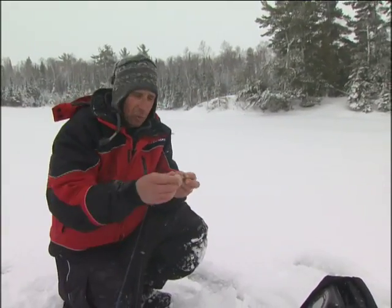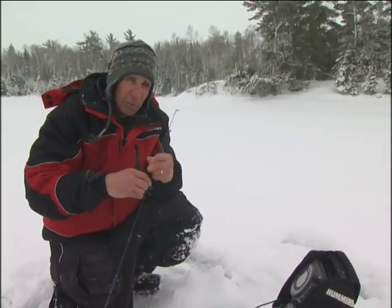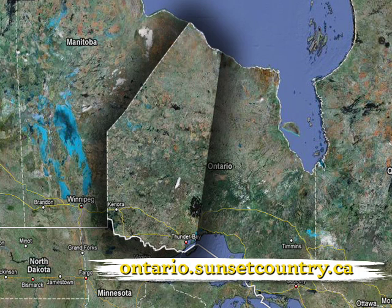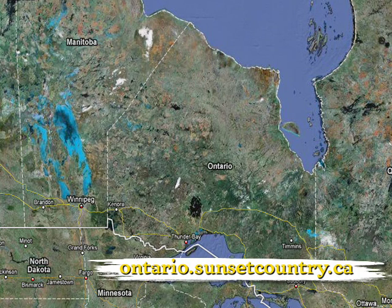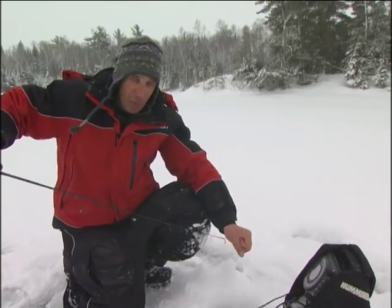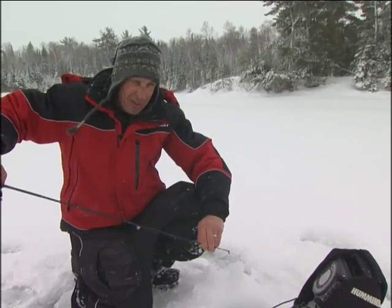Right now what we're doing is we're hunting lake trout, probably one of the most premier sport fish to fish through the ice. We're in sunset country — this is southern Ontario. It's phenomenal fishing opportunities for big lake trout. And we're going to look at strategies on not only how to catch them, but first off, how to find them.